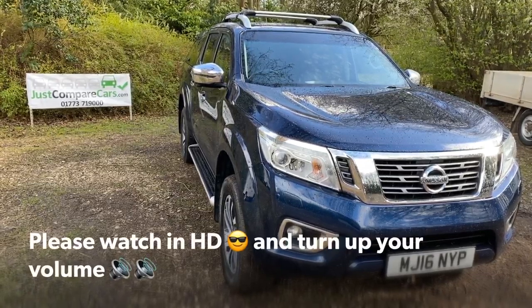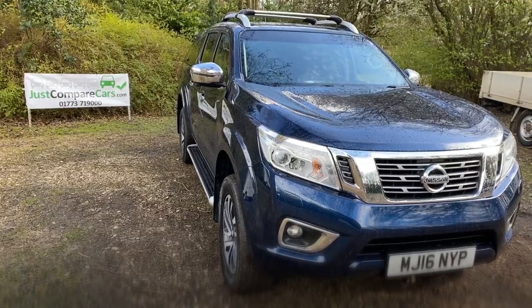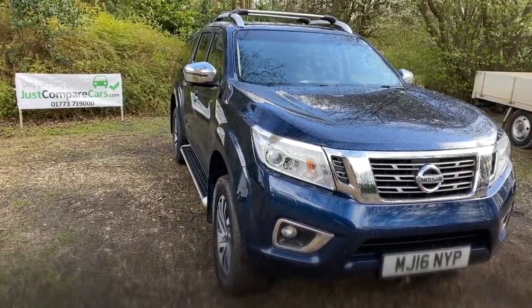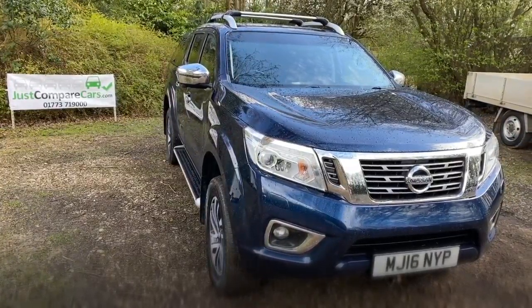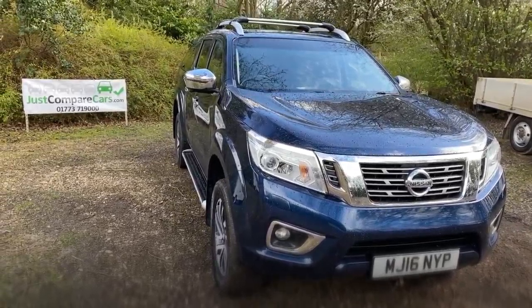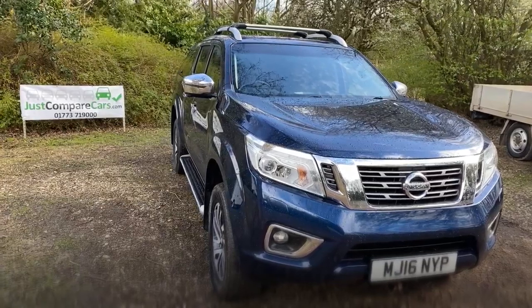Hello and welcome to justcomparedcars.com. My name is James and today I'm going to be doing a walk-around video of this 2016 Nissan Navara Tecna Auto. It's done 89,000 miles, it's got full service history, just one previous keeper, and it's got the remaining amount of the five years or a hundred thousand miles manufacturers warranty.